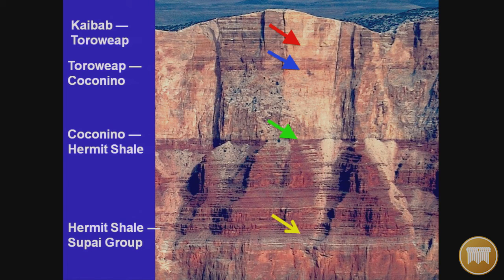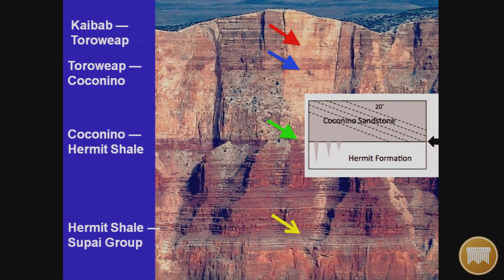If we have wind deposition in the middle of the flood, you can't have a global flood. In other words, if they could prove that the Coconino is wind-deposited, then flood models for depositing all of this go out the window. But the Coconino is fascinating because it has a different layering system — slanted beds of deposition inclined at an average of about 20 degrees.